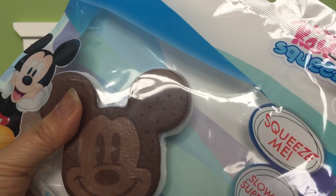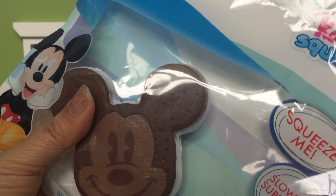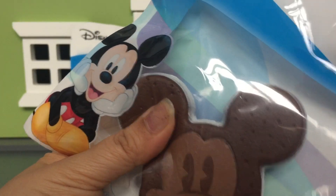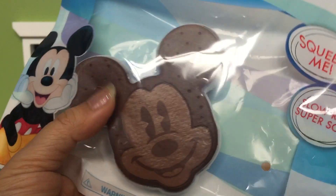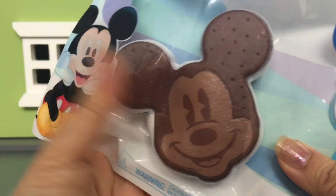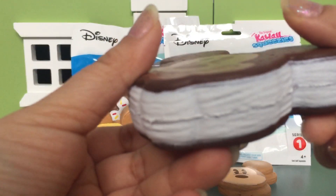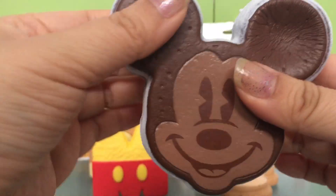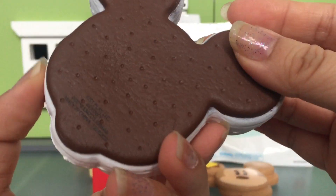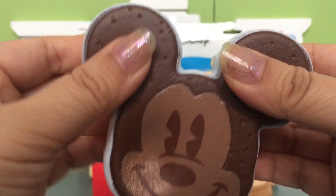I've seen these at Toys R Us and they were a little bit more expensive. At Claire's, with the buy-three-get-three deal, they were a really good price. This is a Mickey Mouse Ice Cream Sandwich — that one's really cute.